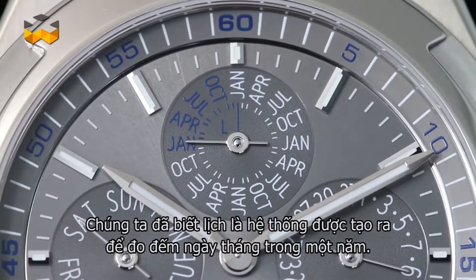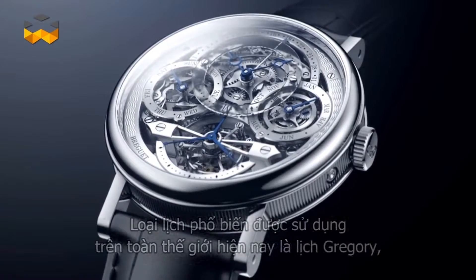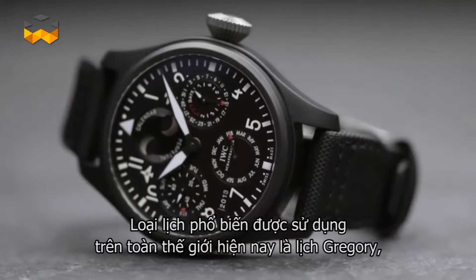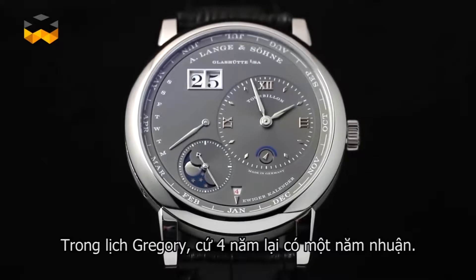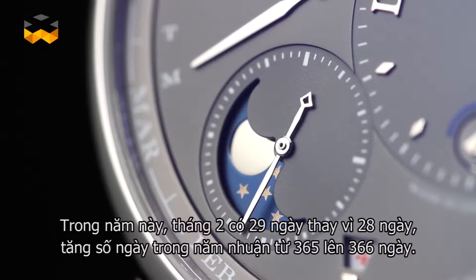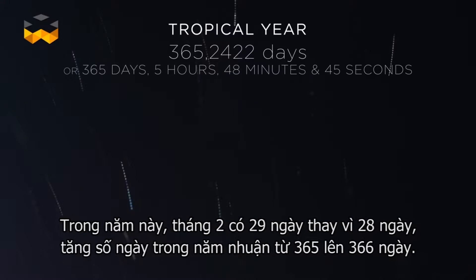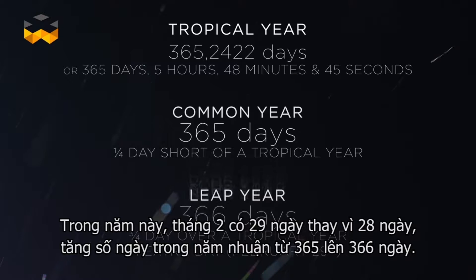Every calendar is a system created to structure the succession of days. The main one used today is the Gregorian calendar, implemented by Pope Gregory XIII in 1582. It integrates a leap year every four years — the year when February lasts 29 days instead of the normal 28 — increasing the year's count to 366 days from the usual 365.